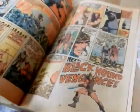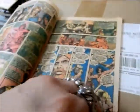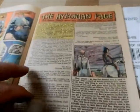Let's check here — Black Hound of Vengeance. You see Red Beard is still in this story here. Do they have a letters page in this issue? Looks like there is a letters page.